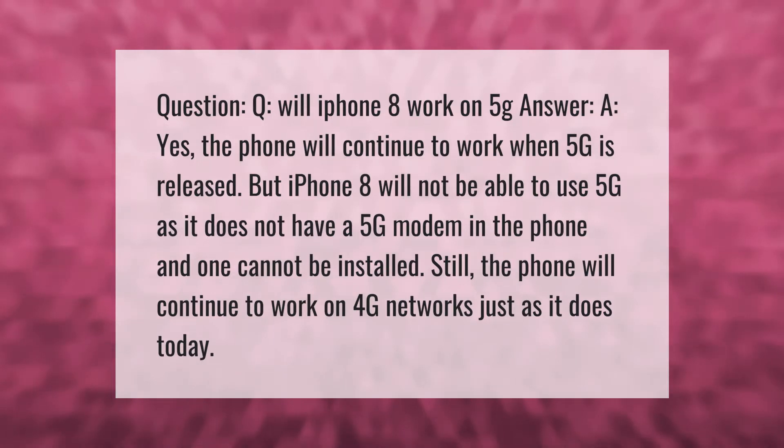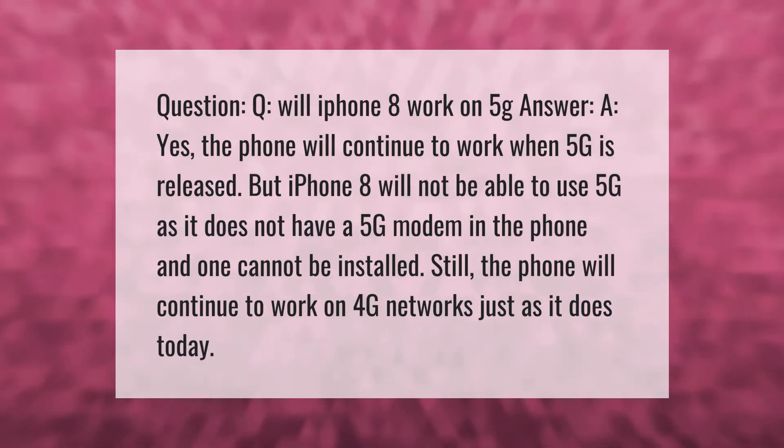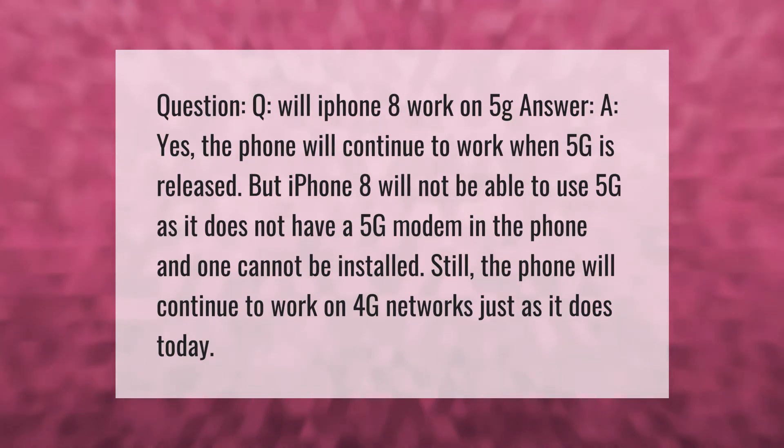Question: Will iPhone 8 work on 5G? Answer: Yes, the phone will continue to work when 5G is released, but iPhone 8 will not be able to use 5G as it does not have a 5G modem in the phone, and one cannot be installed. Still, the phone will continue to work on 4G networks just as it does today.